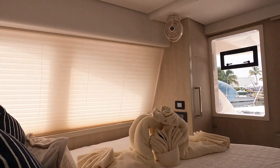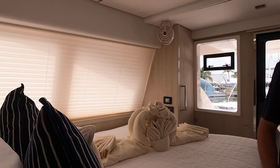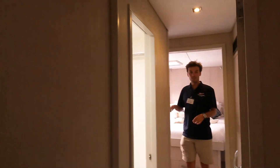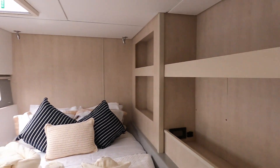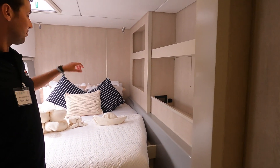They're both the same — just a mirror of each other. Going down to the last guest cabin: we have plenty of storage, a nice window, and a nice view. There's a lot of storage, including on and under the bed as well. If guests have hard cases, those can go under the bed too.